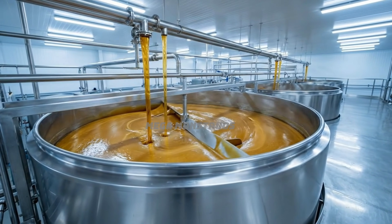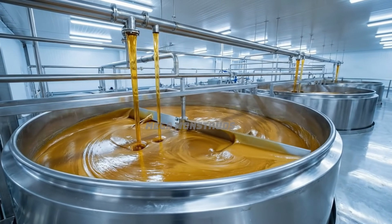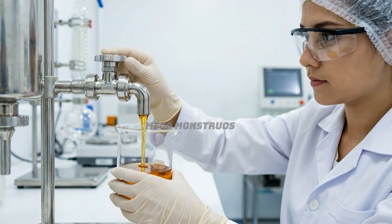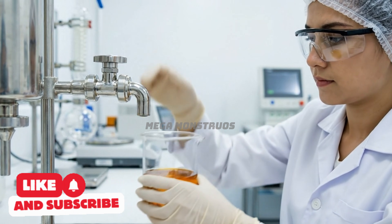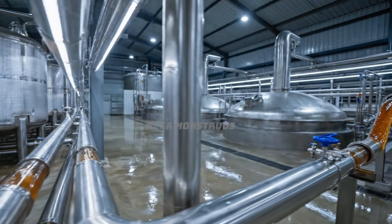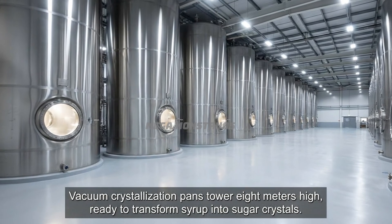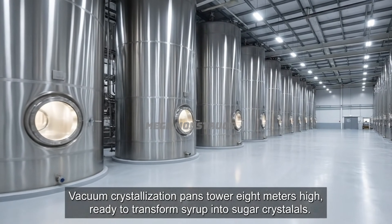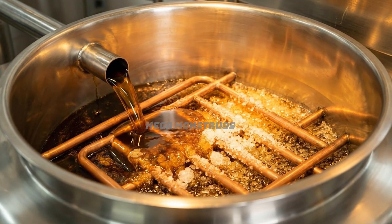Massive syrup tanks with agitators maintain uniform consistency before crystallization begins. Quality staff sample thick syrup, verifying concentration and purity before crystallization. Concentrated syrup pumps through enclosed pipes toward crystallization pans for sugar formation. Vacuum crystallization pans tower eight meters high, ready to transform syrup into sugar crystals.